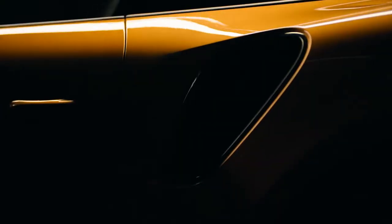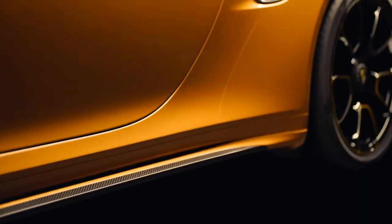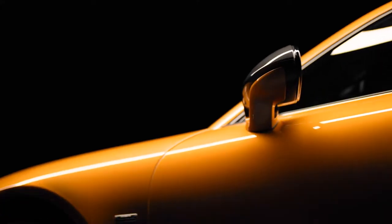A sports car everybody wants. A sports car only few will ever see on the streets. How can you make this exclusivity perceptible?